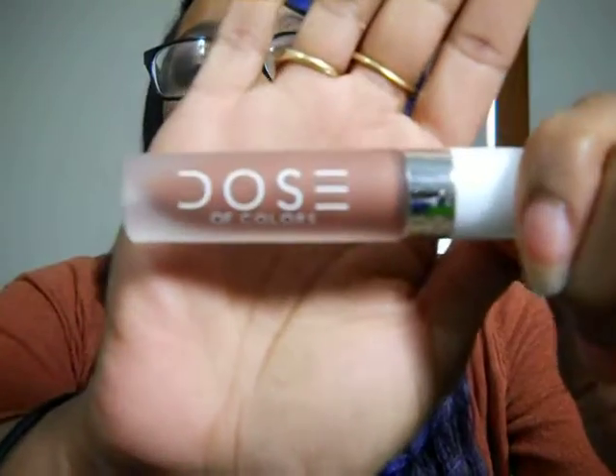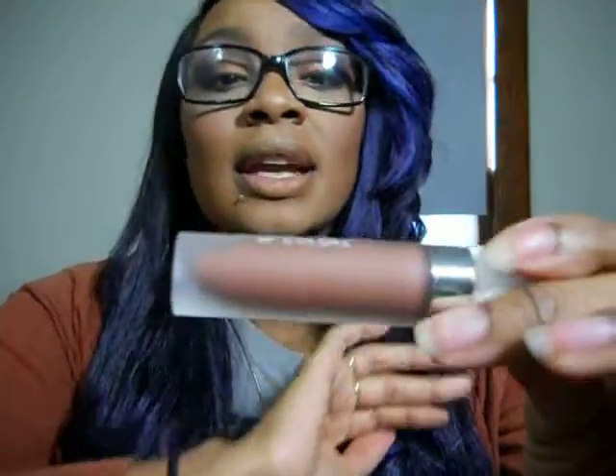This video is going to be a tryout and first impressions of the new Dose of Color shade, Cork. I've never tried Dose of Color before and I've heard good things about the formula, so we're going to test it out together.